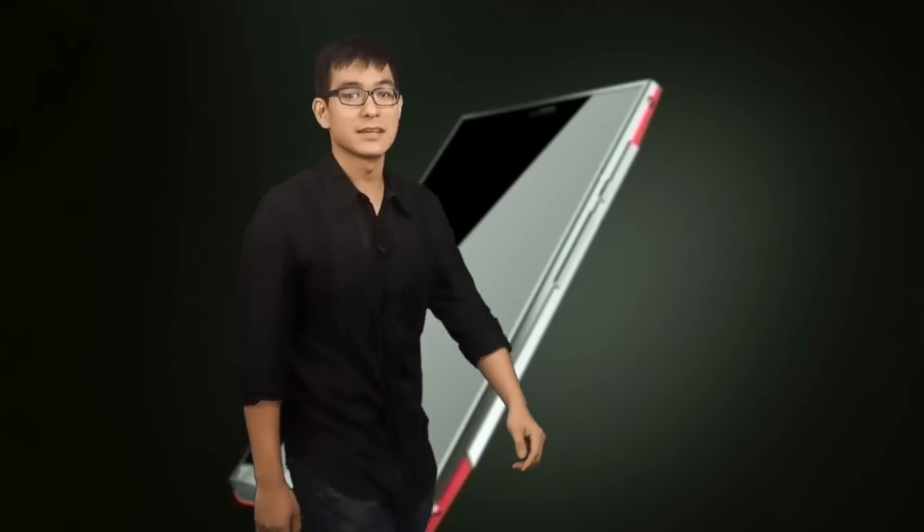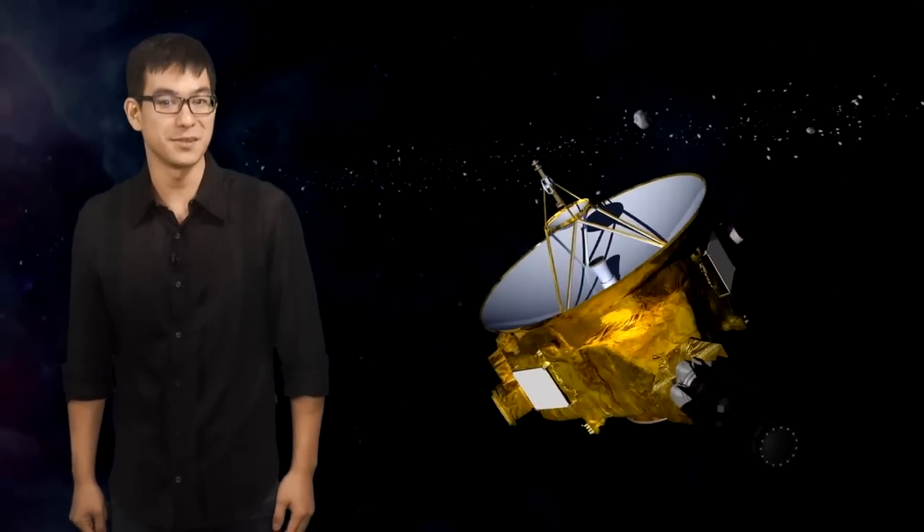Changes everywhere — inventions, innovations, gadgets and the internet, science and technologies redefining the way we live. Rappeler brings you the frontline news in this brave new world. Hi, I'm Matthew Ang.